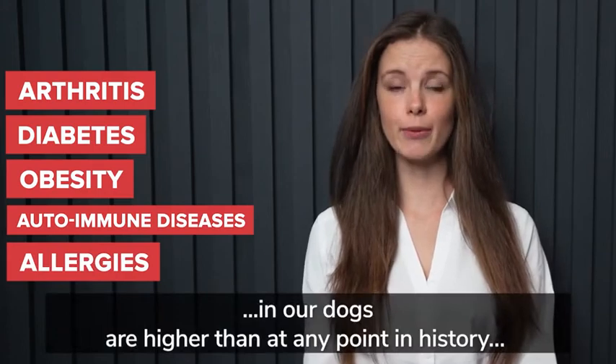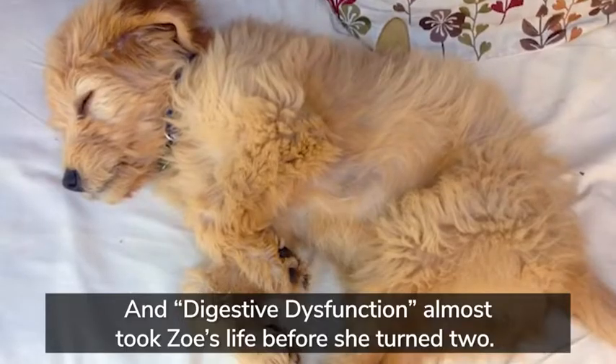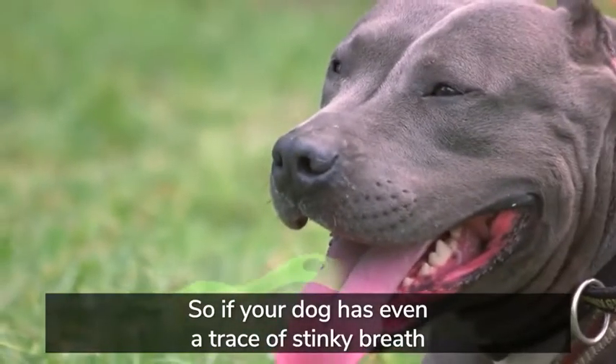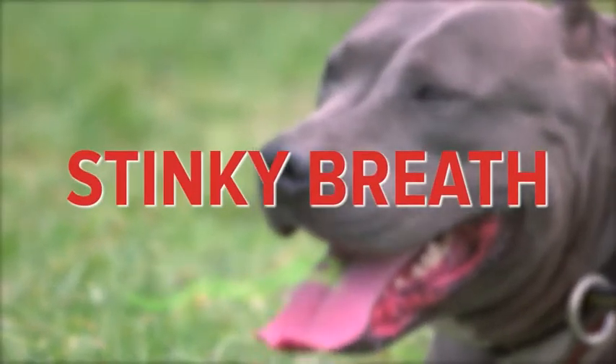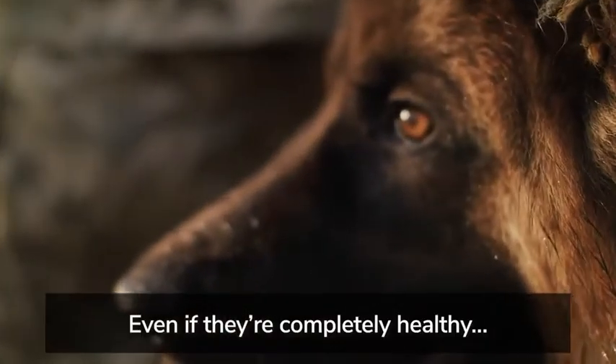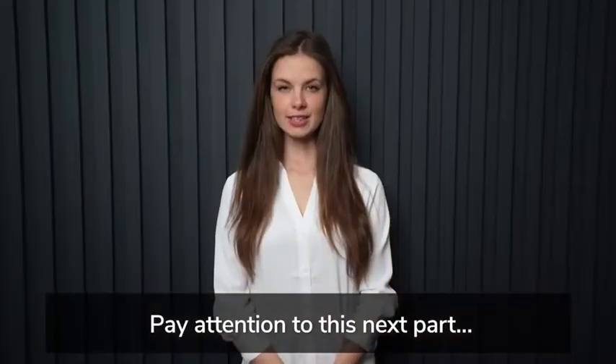Not surprisingly, the rates of arthritis, diabetes, obesity, autoimmune diseases, and allergies in our dogs are higher than at any point in history. And digestive dysfunction almost took Zoe's life before she turned two. So if your dog has even a trace of stinky breath, or mushy poo, itching, and trouble moving around, even if they're completely healthy, pay attention to this next part.